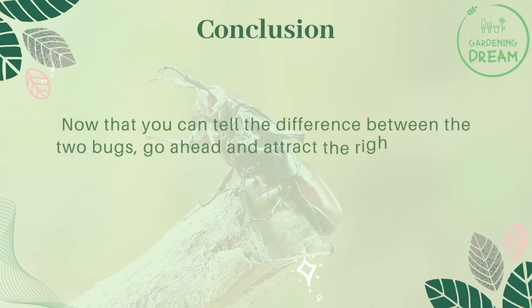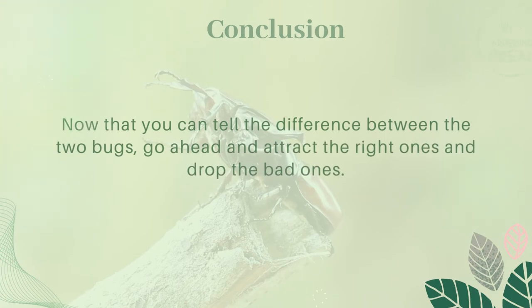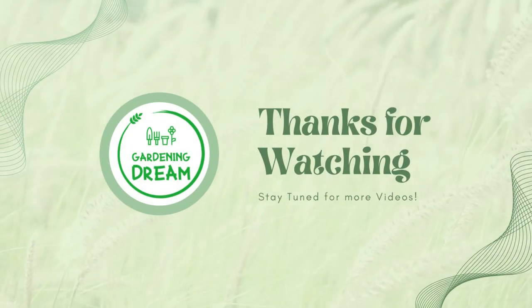Now that you can tell the difference between the two bugs, go ahead and attract the right ones and drop the bad ones. If you liked this video, don't forget to like and subscribe.